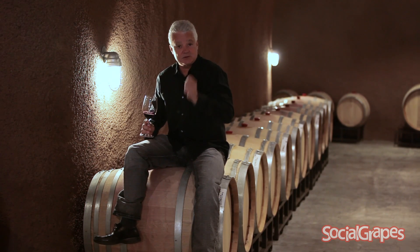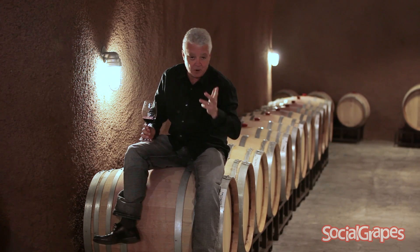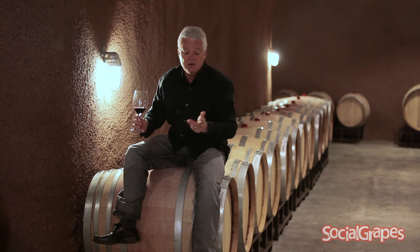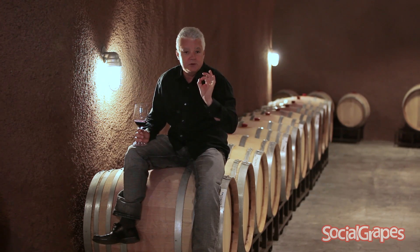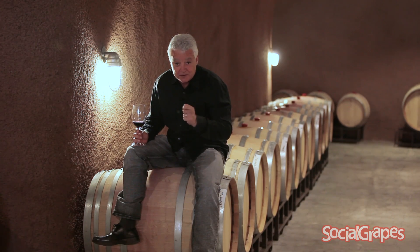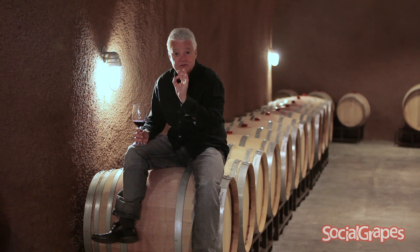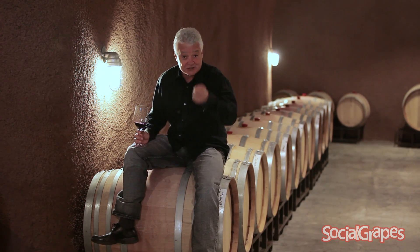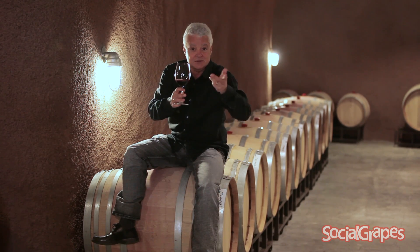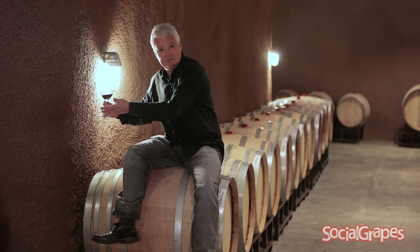So we pick the grapes at a sugar level and we already know the alcohol in the wine that it's going to end up. For wine we want somewhere between 9% and 16% alcohol. Then what we do is we pick the grapes, squash them to get the juice out, and for white wines we just ferment the juice. Fermenting the juice means we add yeast to it and yeast consumes the sugar in the juice, converts it into alcohol, and we end up with wine.